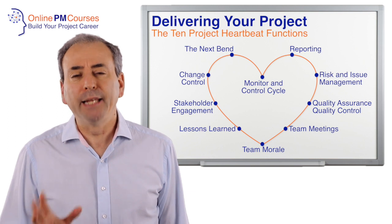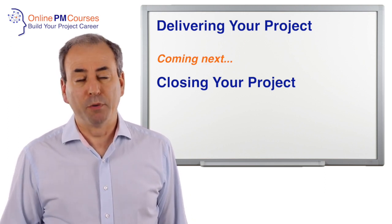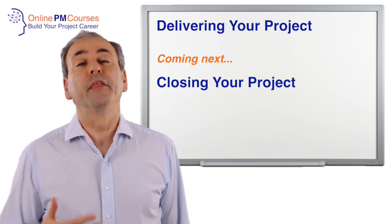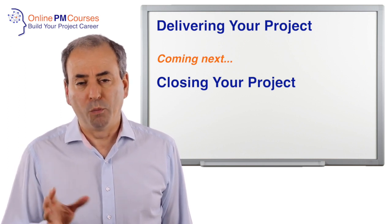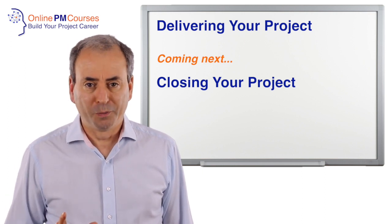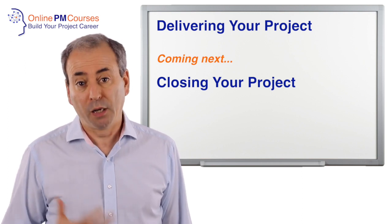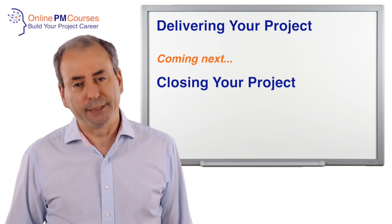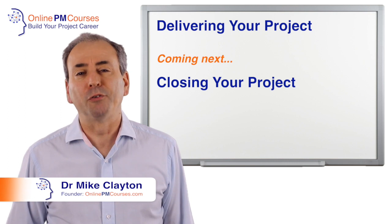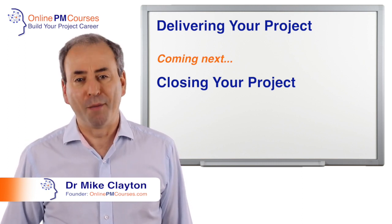So there you have it: ten disciplines that create a regular heartbeat for your project during the delivery stage. This has been the third of four short project management videos. In the next one — our last — we'll look at the closing stage of a project and how to close your project down. I hope you'll join me for that last one, and if you can't wait, you can always visit the Online PM Courses website, where there are lots of articles and resources, including information about our core project management courses which cover all of this in a great deal more detail. My name is Dr. Mike Clayton, founder of Online PM Courses, and I look forward to seeing you on our fourth project management short video seminar.